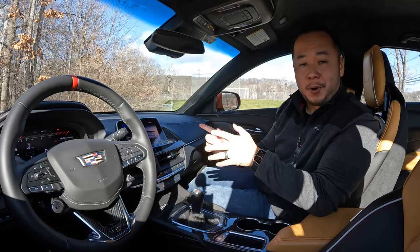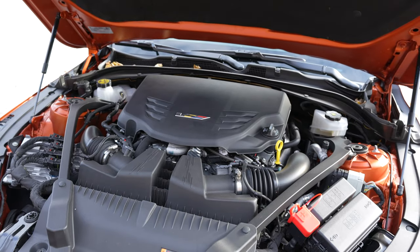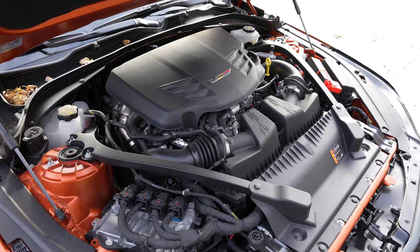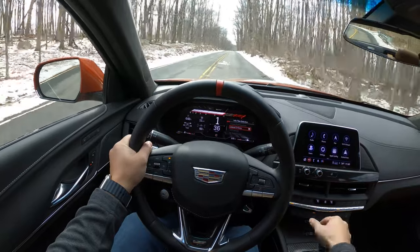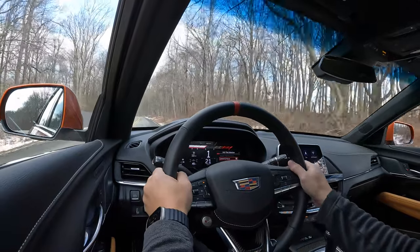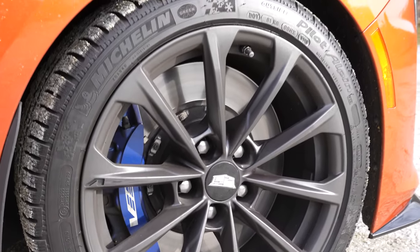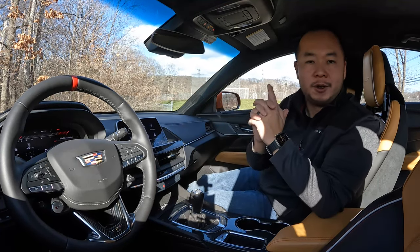Now let's move on to the power department because this CT4V Blackwing comes equipped with a 3.6-liter twin turbo V6 that makes 472 horsepower and 445 pound-feet of torque. With a 3,860-pound curb weight that engine gives an estimated 0 to 60 time of 4.1 seconds. I can't quite verify that because I'm riding on winter tires right now — I'm filming this review in December 2022 so the roads are a little bit icy. There is launch control in this car, and you should use it because this will easily eat through your tire budget.